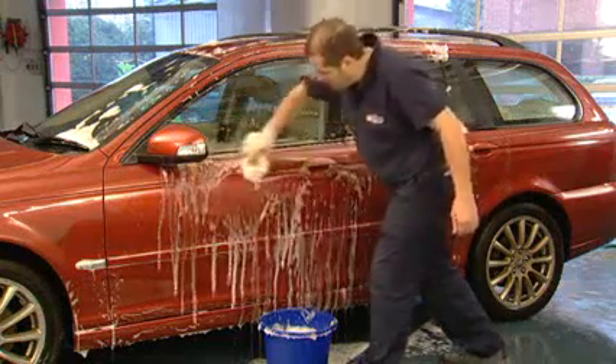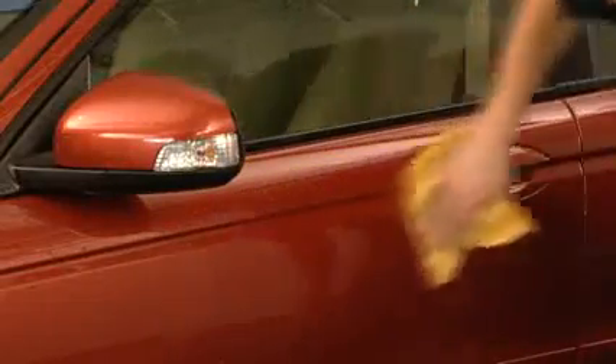Autoglym AquaDry is a synthetic leather that can outperform natural chamois leathers. Wash your car with Autoglym Bodywork Shampoo Conditioner and simply wipe over with AquaDry to preserve the smooth glossy finish. Windows dried with Autoglym AquaDry gain an added sparkle.